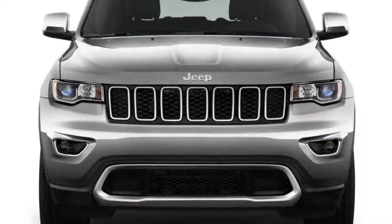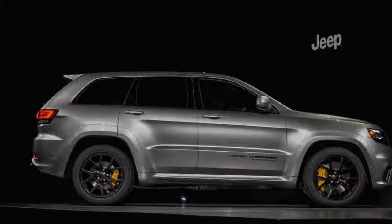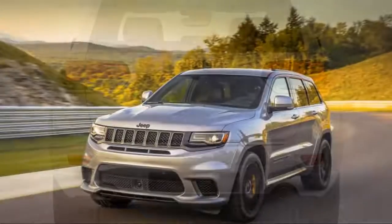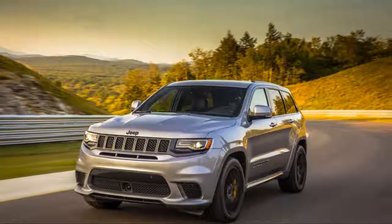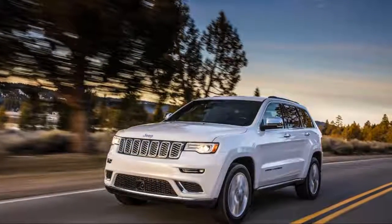The diesel was pulled from sale last year and isn't yet available this year. Officials from Jeep have said it will go on sale after federal regulators finish testing. The EPA hasn't rated the diesel for 2018, but Jeep's 2017 ratings were 22/30/25 MPG with rear-wheel drive and 21/28/24 MPG with 4WD, with a range of up to 730 miles.